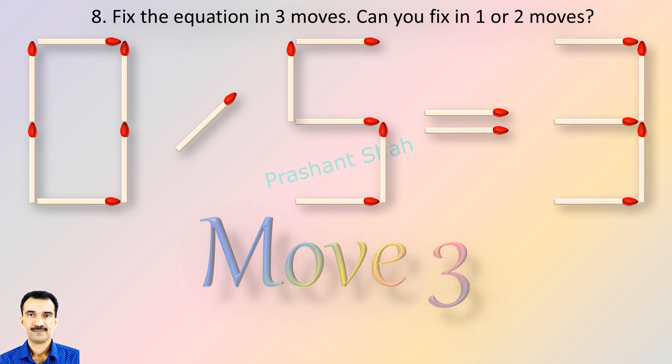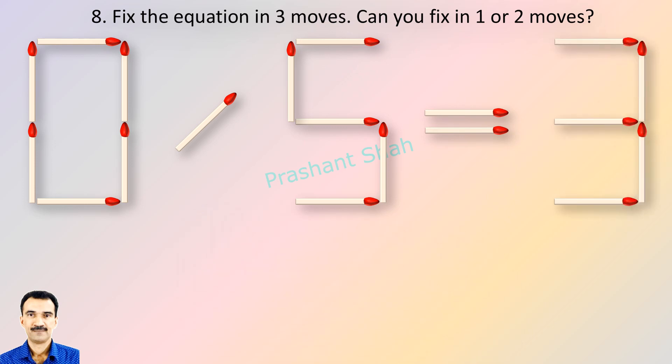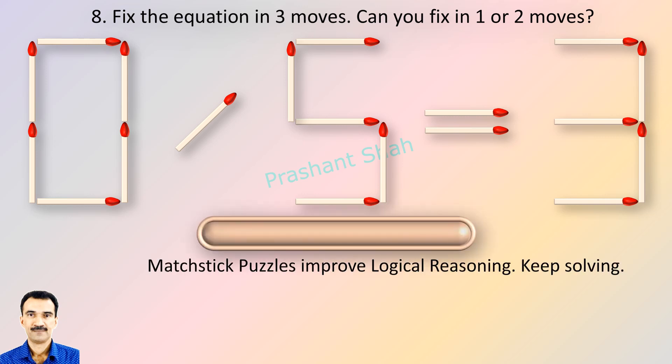If you can fix in one or two moves then please write your answer in the comment section. You are watching Riddle's Puzzles.